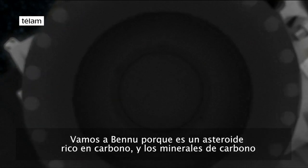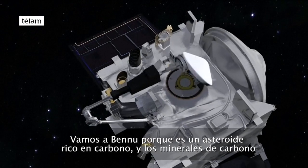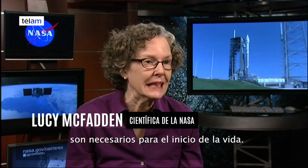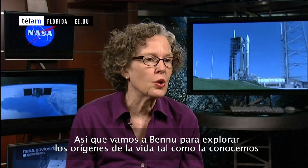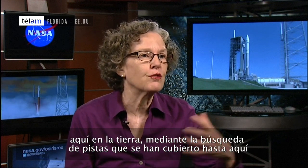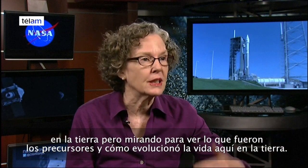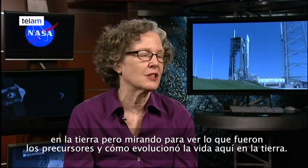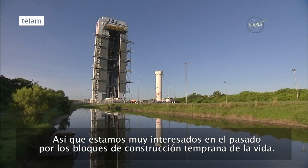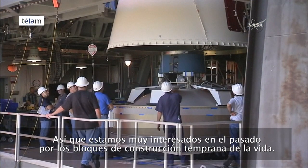We're going to Bennu because it's a carbon-rich asteroid and the carbon minerals are necessary for life to begin. We're going to Bennu to explore the origins of life as we know it here on Earth, by looking for clues that have been covered up here on Earth — looking to see what the precursors were and how life evolved. We're really looking into the past and looking for the early building blocks of life.